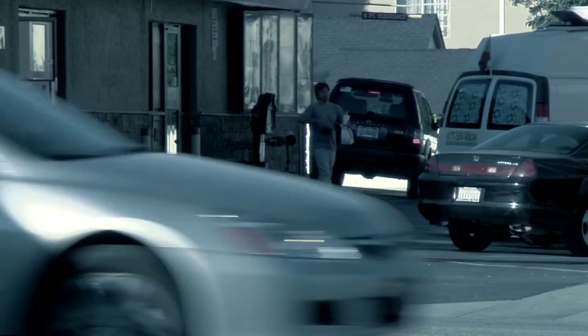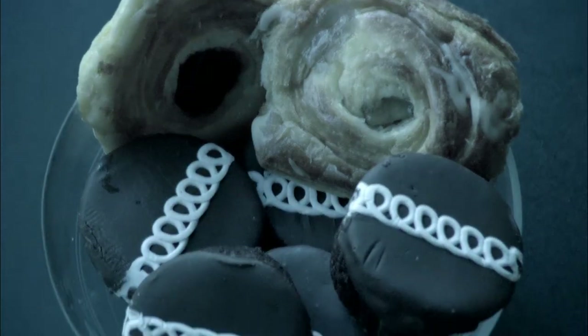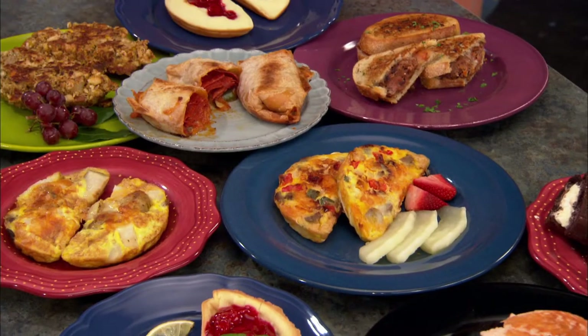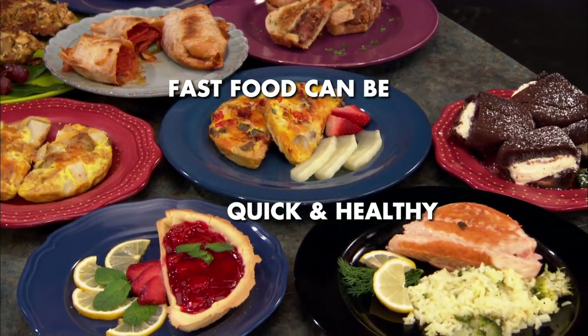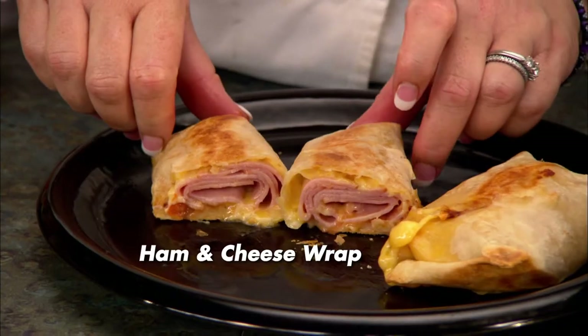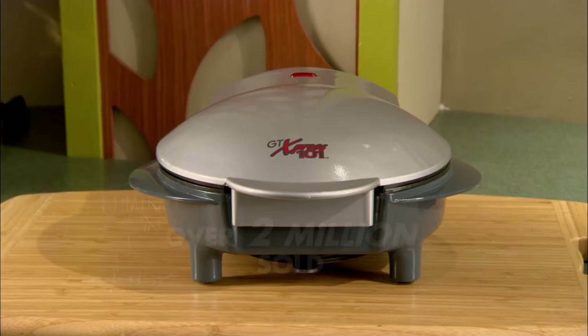We don't have time in our busy lives to wait for food, so we fall into the fast food rut or buy carb-filled snacks. Well, millions have discovered the secret that fast food can be quick and healthy for breakfast, lunches, dinners, even desserts, all thanks to the original Express 101.